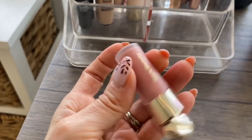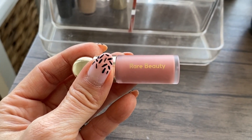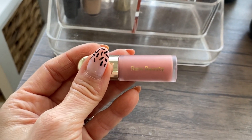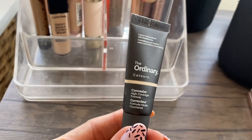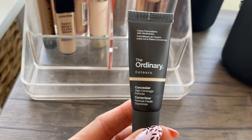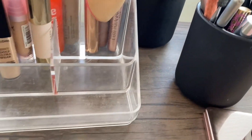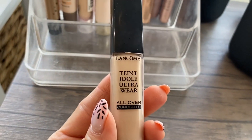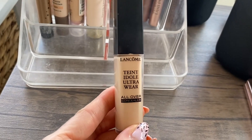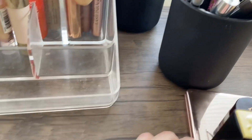I'm reluctantly putting back this Rare Beauty liquid blush in Hope — I absolutely loved it and forgot how much I love these. I have three minis so I'll pull out another shade. I'm keeping out The Ordinary concealer because I keep thinking I only have a couple of uses left but it just keeps going — one of my favorite all-time concealers. Same with this Lancôme Teint Idole Ultra Wear All Over Concealer — I actually use it as a foundation. I took the stopper out and there's still tons of product in there, so I'm keeping it out to use it up.